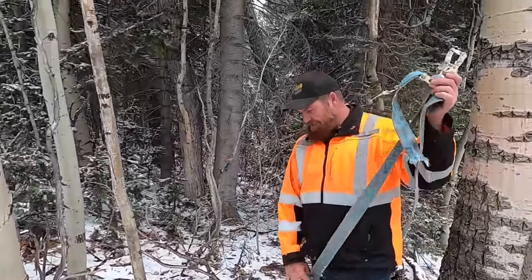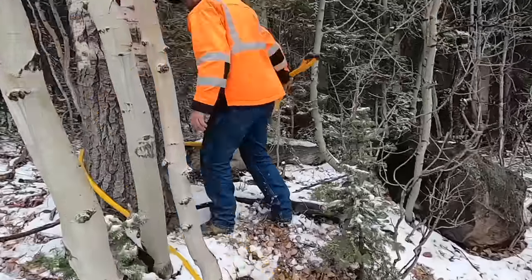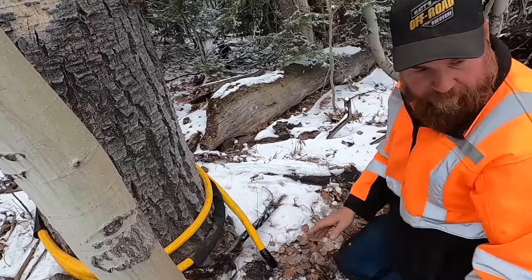It was where the chain pinched it — we learned something today. Those yellow ropes — where can I get one of those? Matt's Off-Road Recovery dot com.